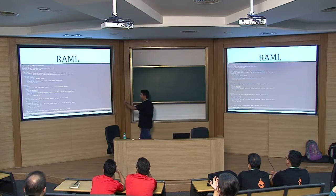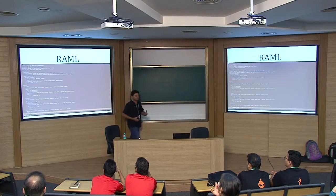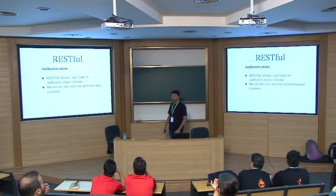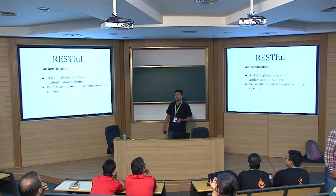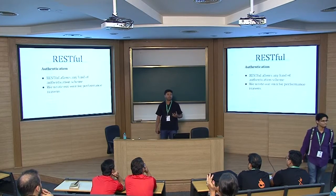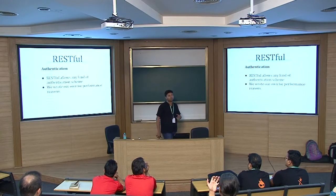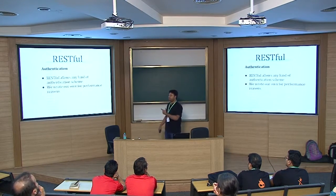There is a PHP RAML parser that converts a RAML specification into a Drupal web test case, so you don't need to spend time writing manual test cases for each API endpoint. As you can see, this is how a RAML spec looks — pretty textual, you can read it and infer what the endpoint does. Regarding authentication, RESTful comes with secure out-of-the-box authentication, but since this was not a public-facing API, we wrote our own lightweight authentication to squeeze out more performance.